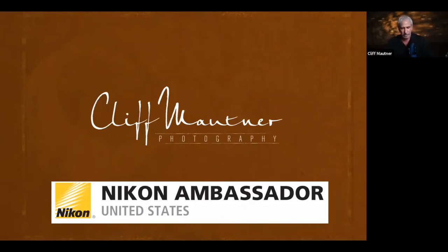I also want to thank Nikon — I'm very proud to be a Nikon ambassador for them.